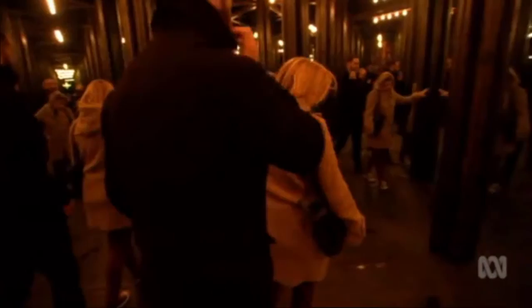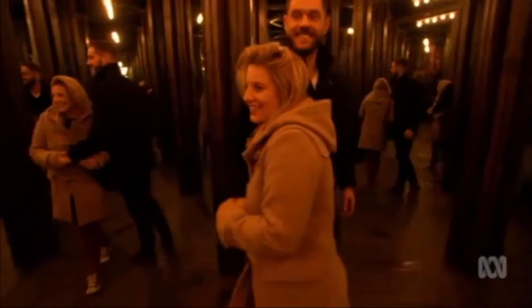The installation debuted at this year's Dark Mofo Festival in Hobart, attracting 15,000 visitors. This is the first time House of Mirrors has travelled to the Australian mainland.